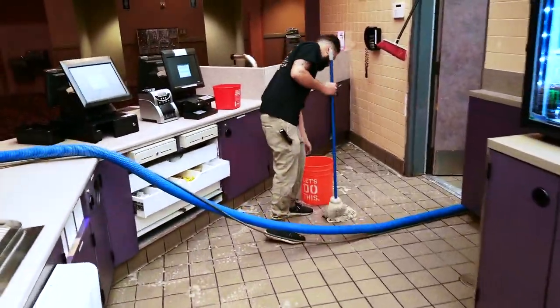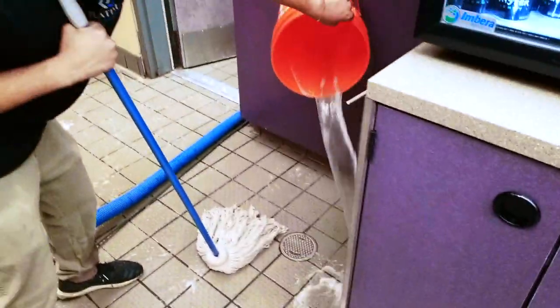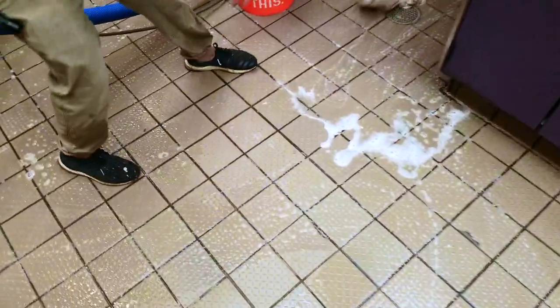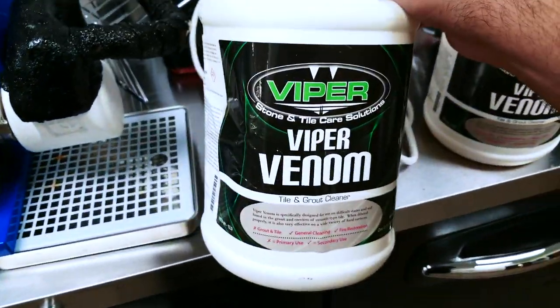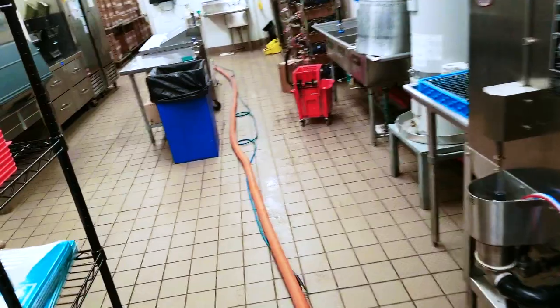We've got Sal over here putting on the chemical. Today we're using a little bit of Viper Venom — trying this out to see how that works. We're doing the front concessions first, then we're doing the back.